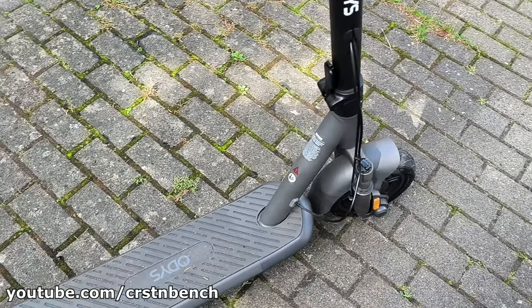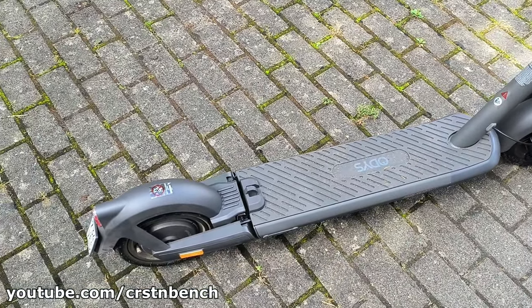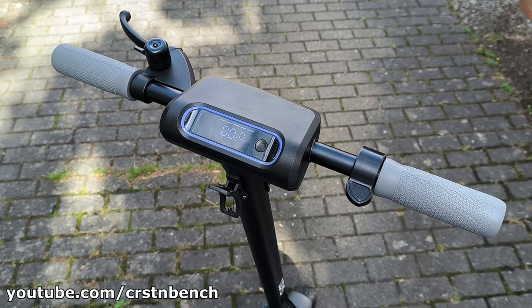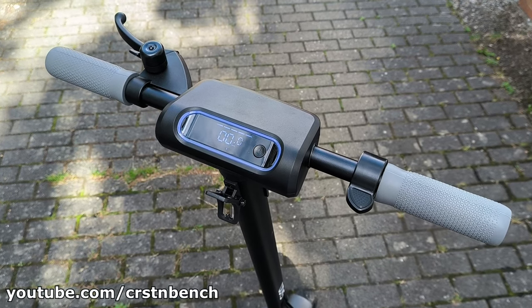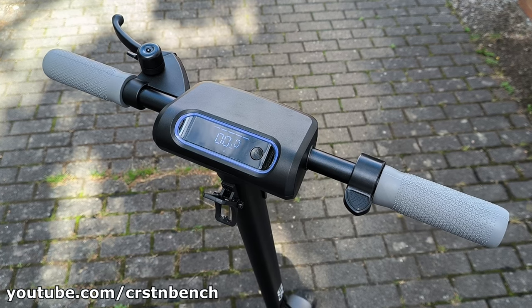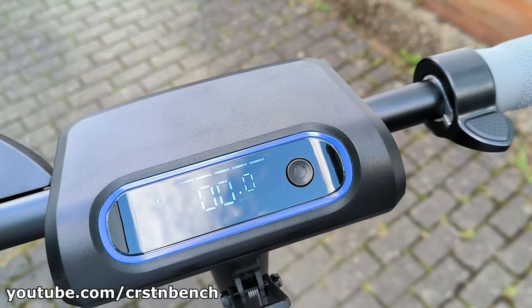Thanks to its 500W motor, even inclines are no big challenge. Another crucial aspect of an e-scooter is its braking performance. The disc brakes on the NIO E100 didn't disappoint — they react instantly, bringing the scooter to a safe and quick stop.